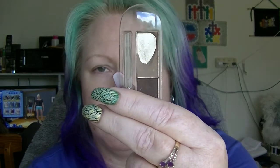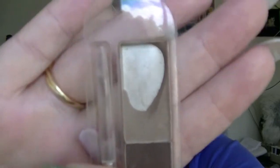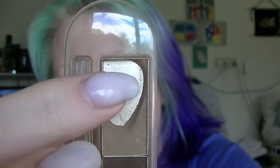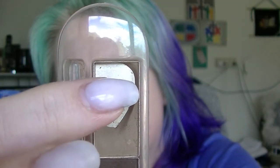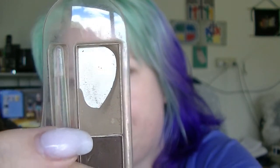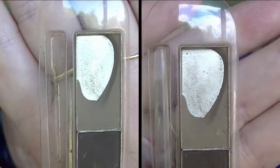Next we have the Eyebrow Stylist from Essence. I'm basically just trying to use the top half of it and I'm getting there. I've almost hit pan right there, so I'm trying to work up in that corner and just use it up. I like it — it's a nice eyebrow product and works well with one of the other products in this particular challenge.